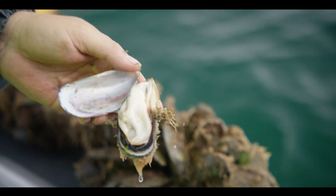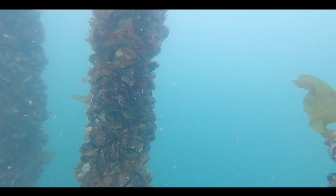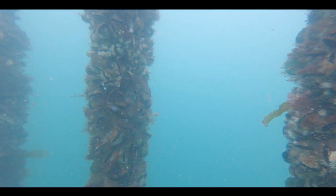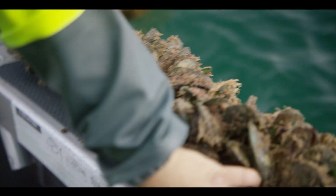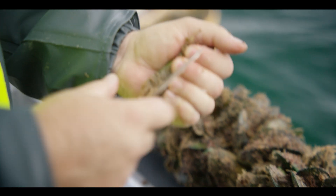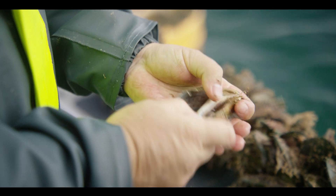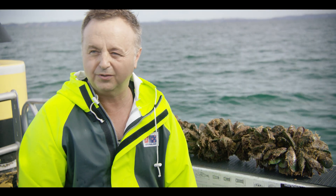Its life cycle starts as mussel spat and it's transferred to the farms and seeded out. It's left there to grow on the line till they're about 90mm to 105mm — that's the perfect mussel for the market — and that generally takes between 12 and 18 months to grow out. So the whole cycle could take up to two years.